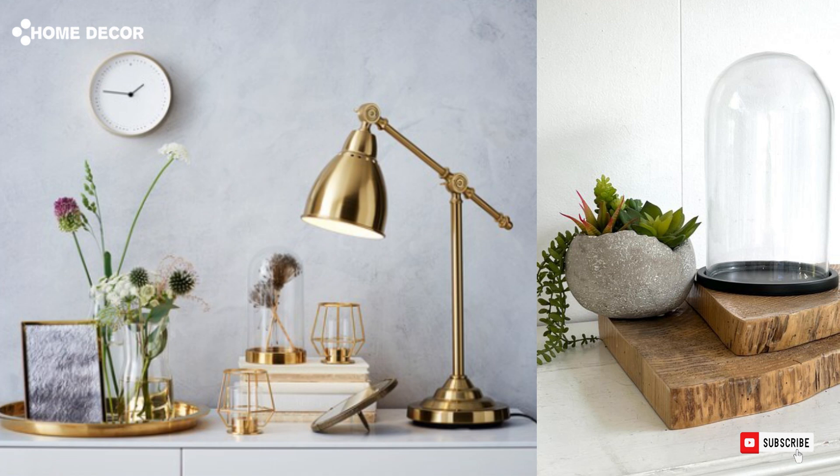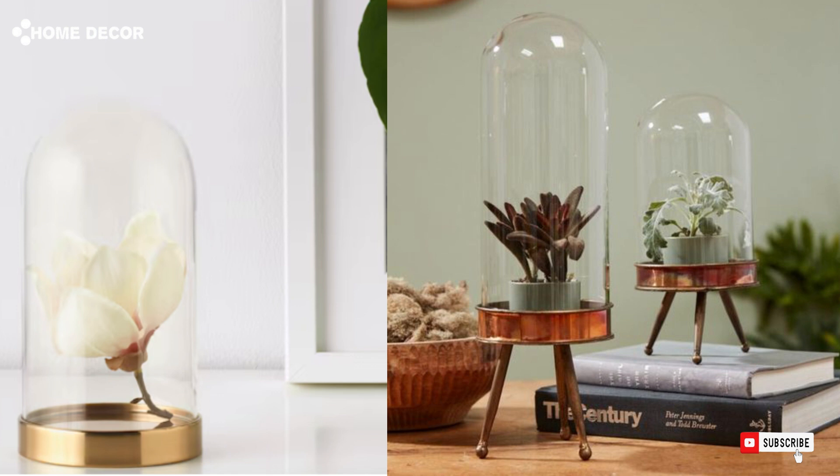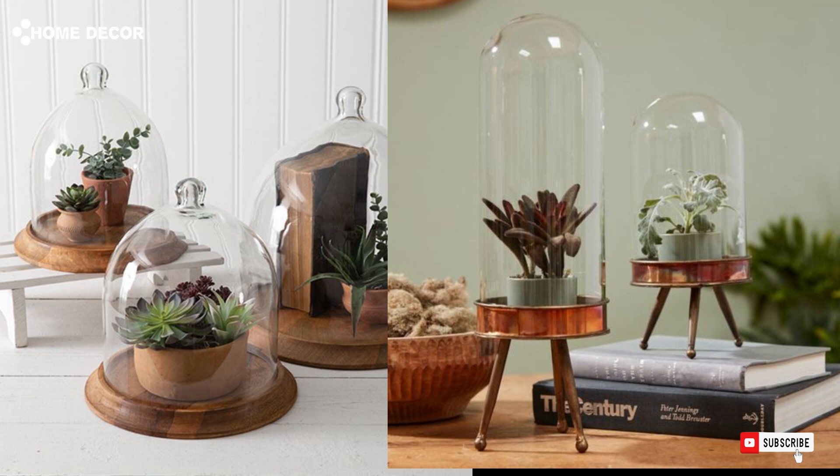5. Glass Dome. Look, but don't touch? With the glass dome, you can both protect and display nice memories and items. Or why not create a cozy atmosphere by placing a battery-operated lighting chain under the glass dome.